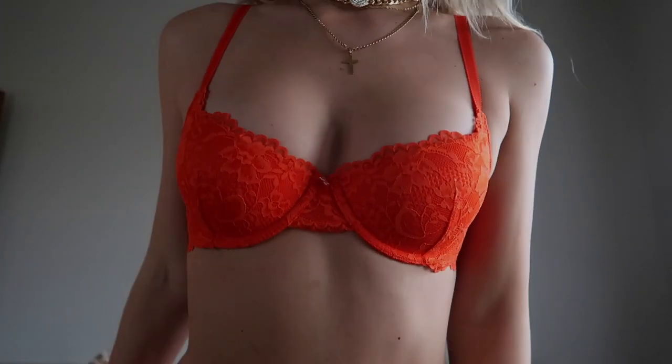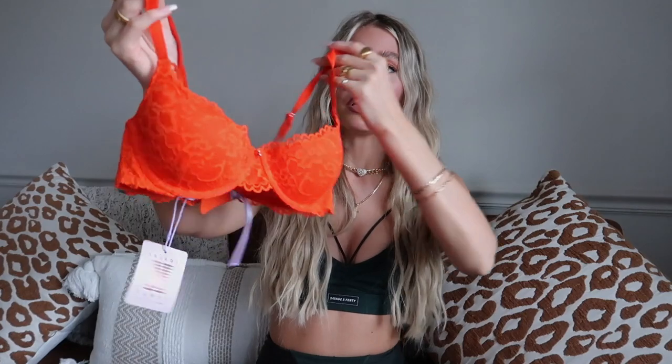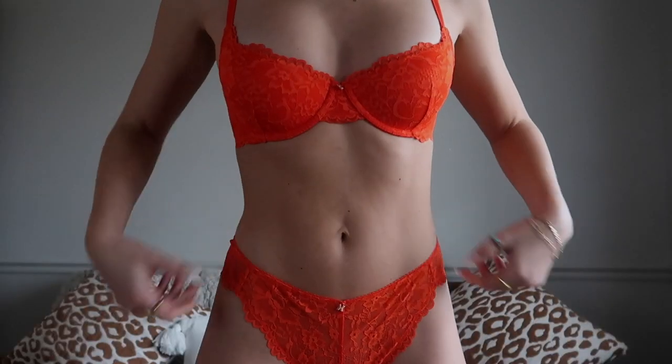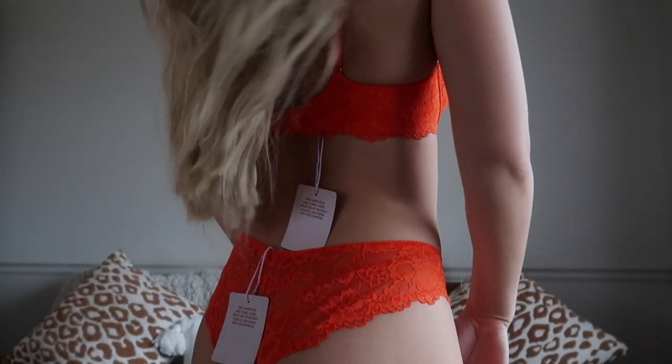Next I have this cute little bra and panty set. I love this hot orange color — it's so gorgeous. When I have a tan this will look really pretty on my skin tone. I love the overall style of the bra; it's kind of that balconette style with floral lace detailing, and it has adjustable straps. For the underwear, the lace detailing is everything. I love how delicate and feminine they feel, and it's a little bit more of that cheekier style — super cute.